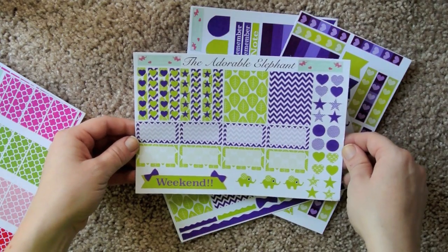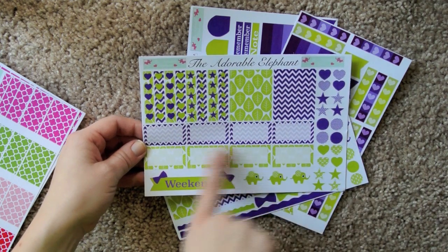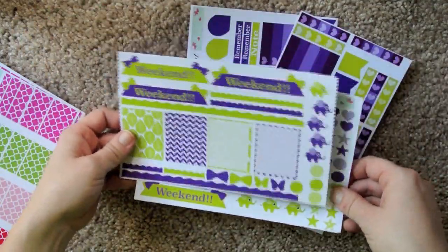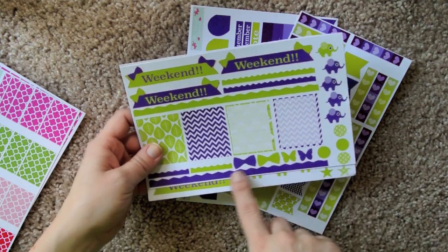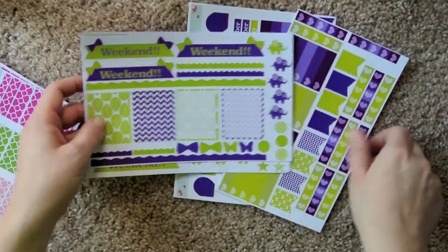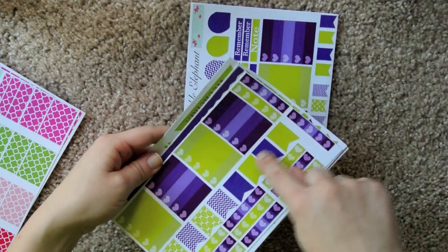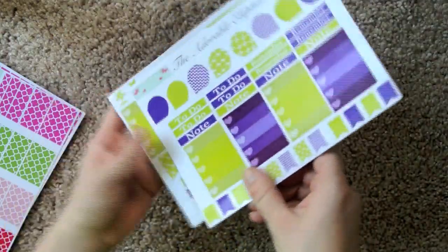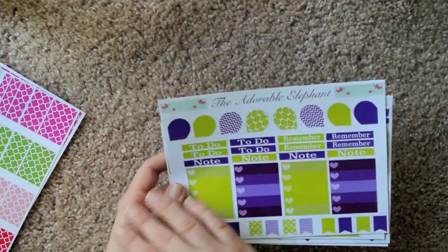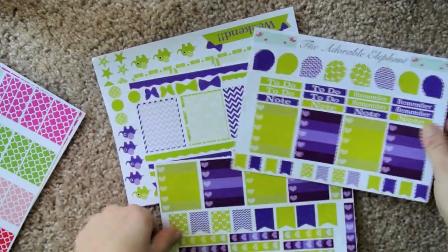So here is the September sampler — we've got all these little checklists with hearts and stars, some full boxes, half boxes, adorable elephants, and some shapes, a weekend sticker, some more weekend stickers, more elephants, dots, butterflies, bows, a border, single box borders, more whole boxes, more checklists, some flags, full box checklists, teardrops, and then headers. Really cute — pretty much everything you would need to make a decorative spread.